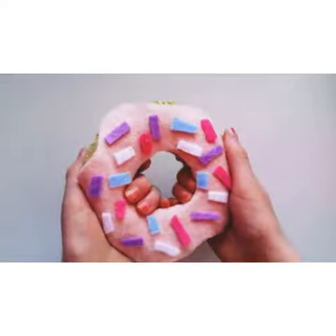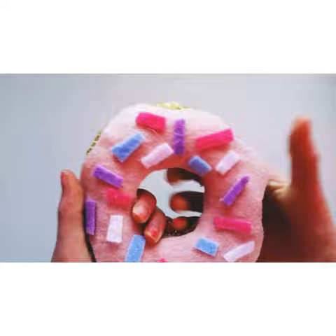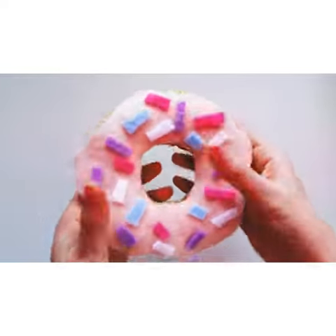Next is this donut. It's actually pretty big. This was one of my early ones too, but I like this one a lot.